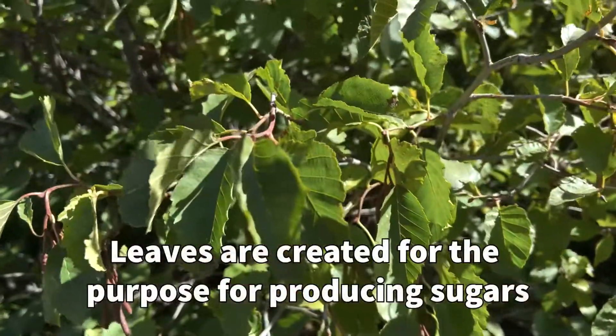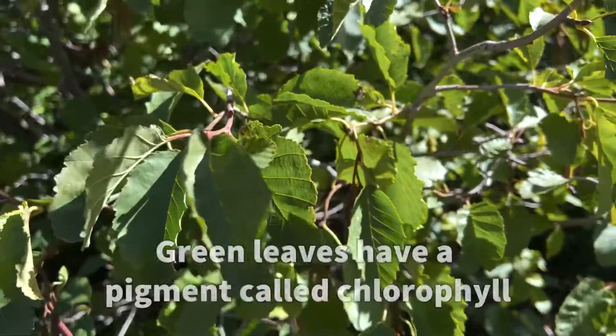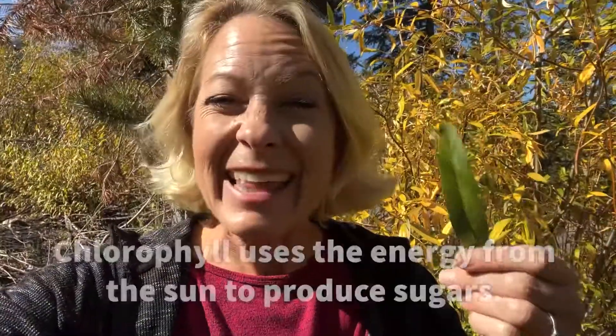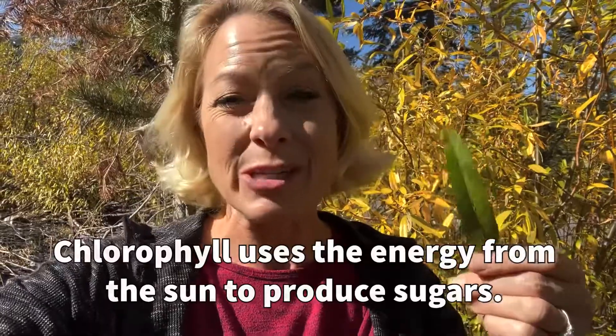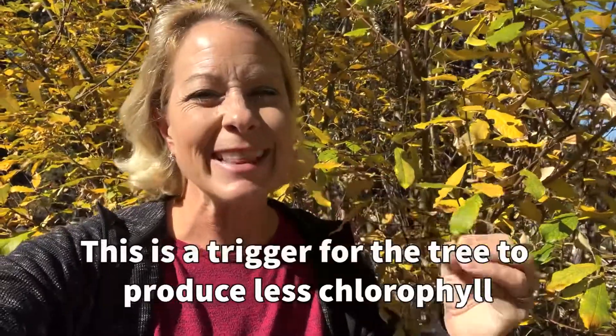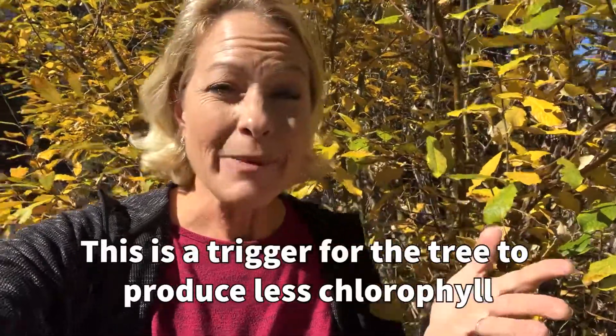Leaves are specially made so that they can produce the sugars for the plant. The green leaves have a special pigment called chlorophyll, and they take the energy from the sun to be able to make the sugars. But over the winter when there's less light, it triggers the tree to start producing less chlorophyll.